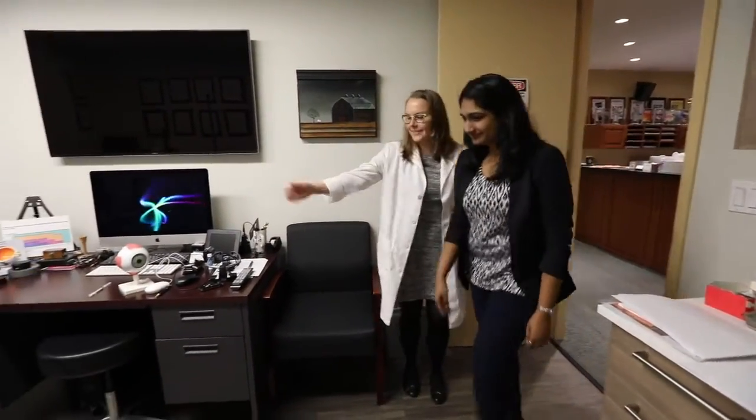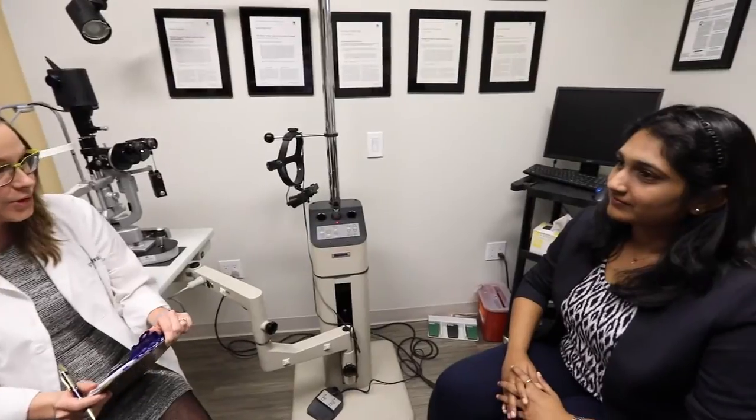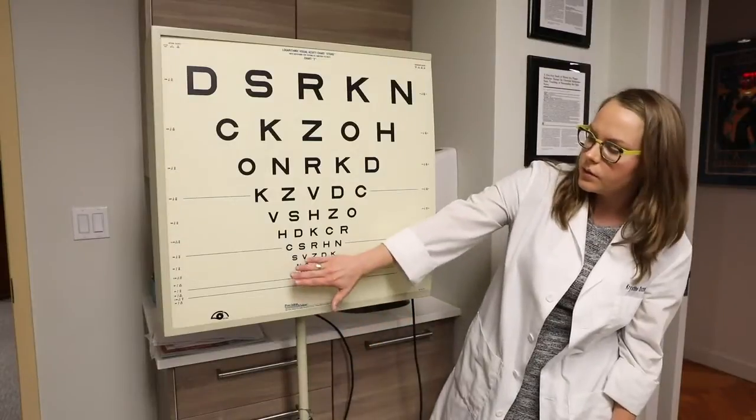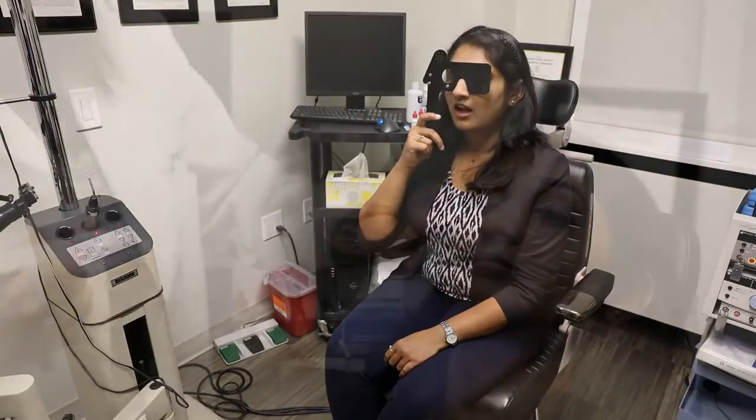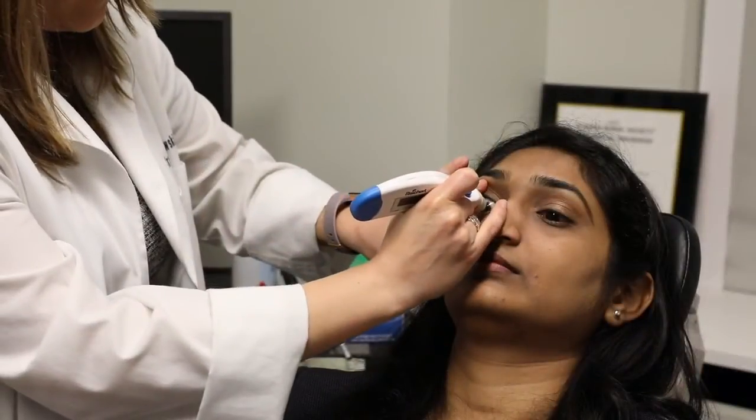Now it's time for your injection. This procedure is done in the office right in the examination chair. First, we will start your visit as we would any other by checking your vision, eye pressure, and health of the front part of the eye. Then the eye getting the injection must be dilated. We will take some color photographs and measurements of the tissues in the back of the eye. At first, these examinations establish a baseline, then they're used to monitor your response to the injected medication.